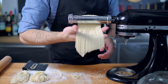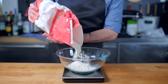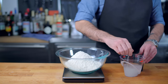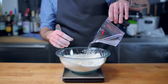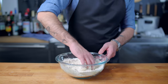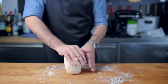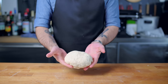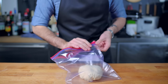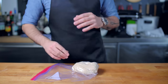I've already made ramen on the show so click the link in the upper right hand corner if you want to see that process. We're breezing past it today because for the other dish — jjampong, a spicy seafood noodle soup — we need udon noodles. To make those we are weighing out 250 grams each of all-purpose and bread flour, adding one and a half teaspoons of kosher salt to 250 milliliters of water and adding that to the flour, giving us a dough with a hydration of 50%.